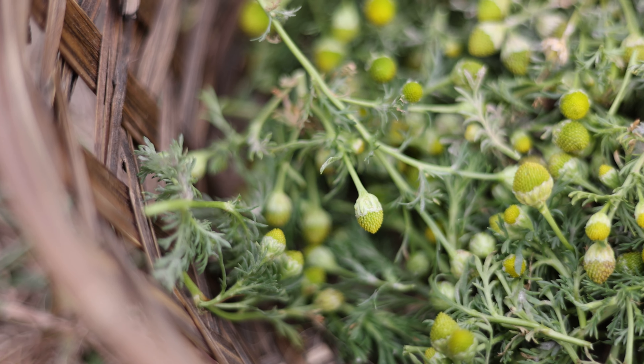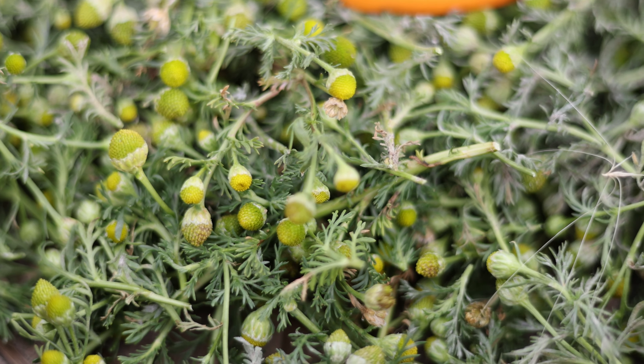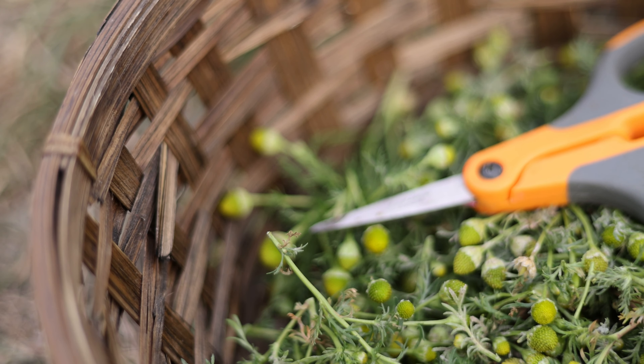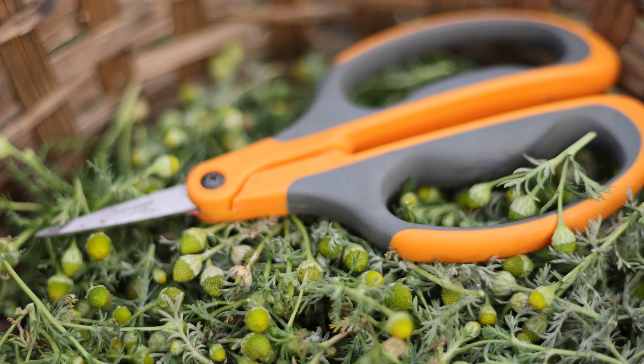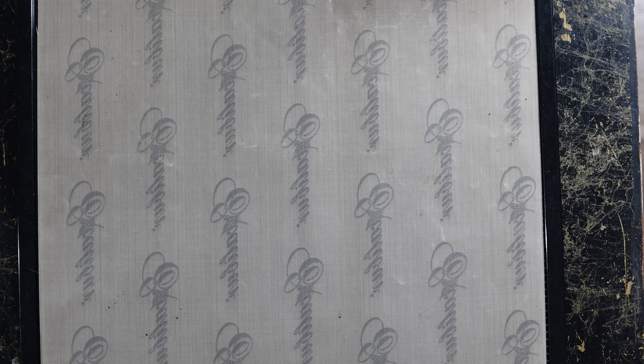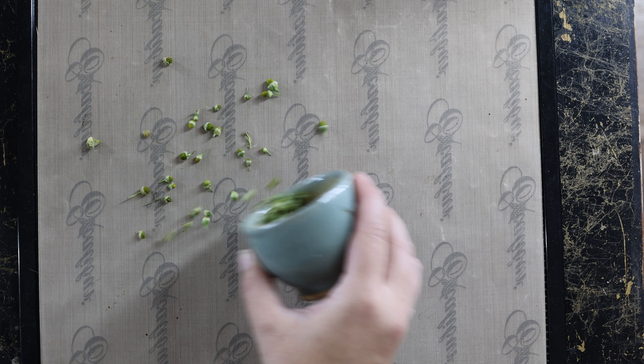Does it make tea? You bet it does. It has similar benefits to other chamomiles, promoting sleep and relaxation, and it is sometimes used to aid digestion or for mild pain relief, such as when someone is having menstrual cramps. Pro tip: if you are saving the flowers for later use, be sure to put them on a mat or solid surface, as they tend to fall apart when drying.